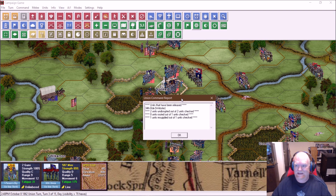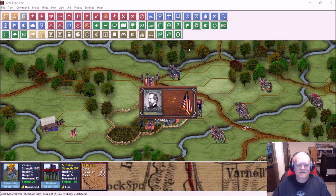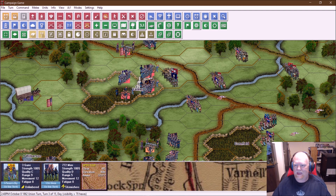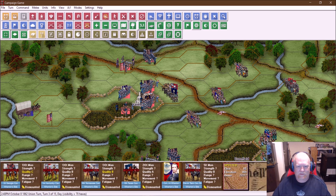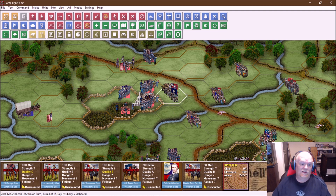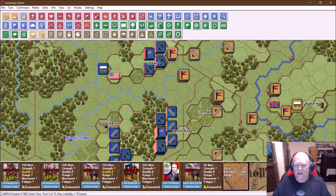The rebels came a-running — they definitely got all up in my face. We got units that have been released: 34th Brigade under Webster, two units undisrupted out of two checked. Zero units routed. One unit resupplied. Stepping into Union turn three. The biggest action was up here — remember I mentioned the dismounted cavalry? They're right up in my face now. In fact, they ran up and immediately charged my troops at the Yankee house and came out on the worst end of it — they lost about 100 troops, I lost about 40. They're still a respectable amount of cavalry, but they're all dismounted and disrupted.